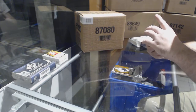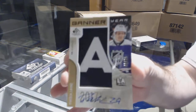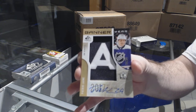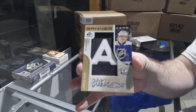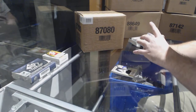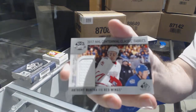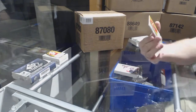For the Jets, number 225, Banner Year autograph — Patrick Laine. For the Chicago Blackhawks, Banner Year — Patrick Kane. For the Red Wings — Mantha, Classic Fabrics jersey. And for the Carolina Hurricanes — Martin Necas.